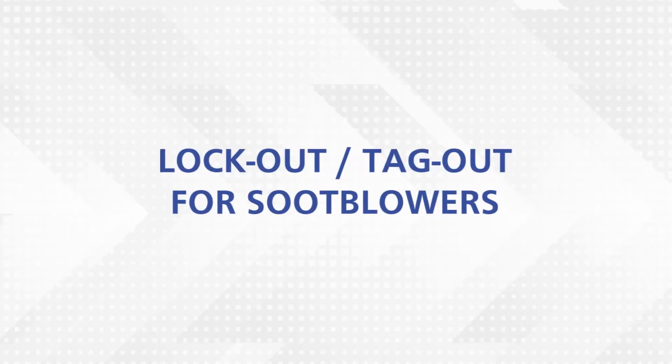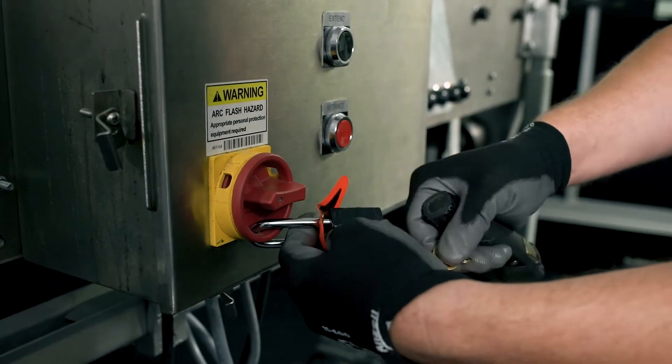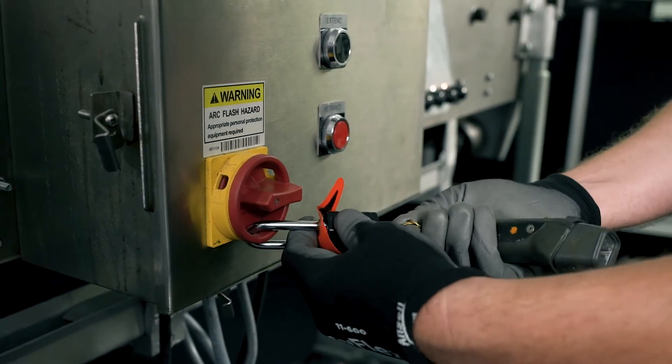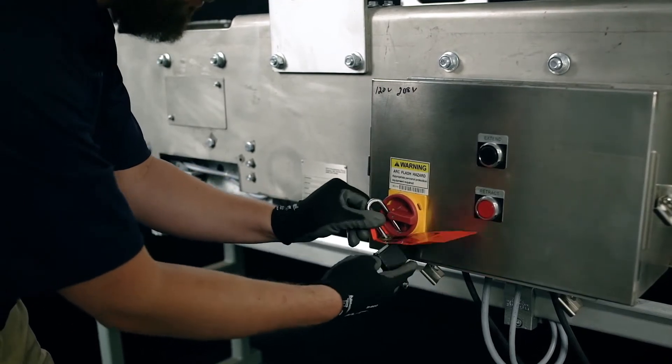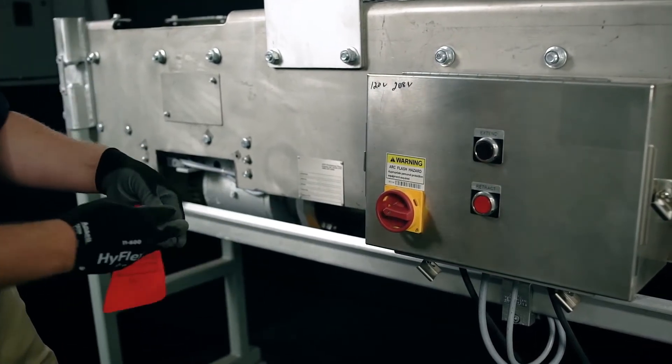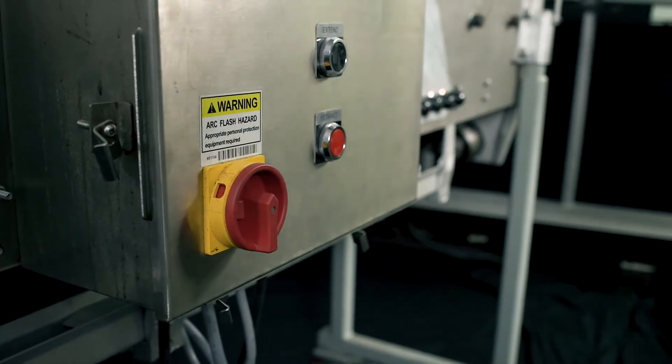A lockout-tagout program must be developed and implemented when workers are provided to perform hazardous maintenance and equipment repair. The lockout-tagout program must include machine-specific procedures for shutdown and re-energizing equipment, as well as training for affected employees.